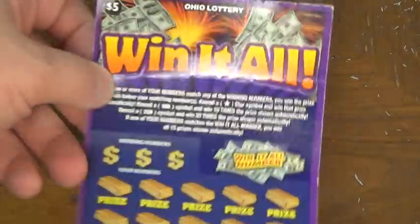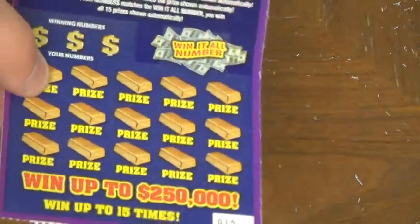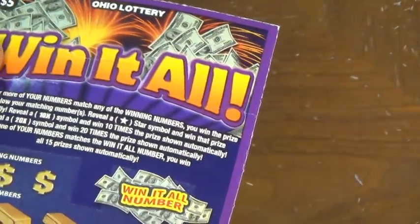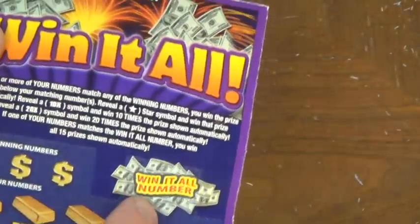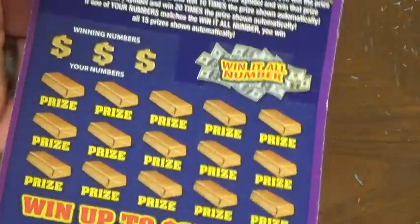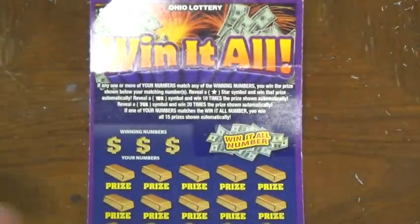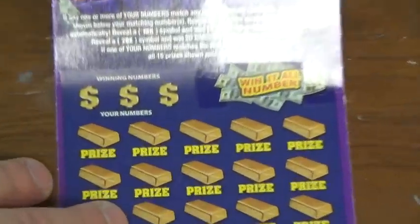So it's a $5 ticket, and it's got three winning numbers and then 15 opportunities down here. Then we've got this cool little win-it-all number, and if one of these numbers matches this, then I automatically win all these prizes. So the overall odds are 1 in 3.96, so about 1 in 4, which is pretty standard for a $5 ticket. Alright, let's get to scratching.